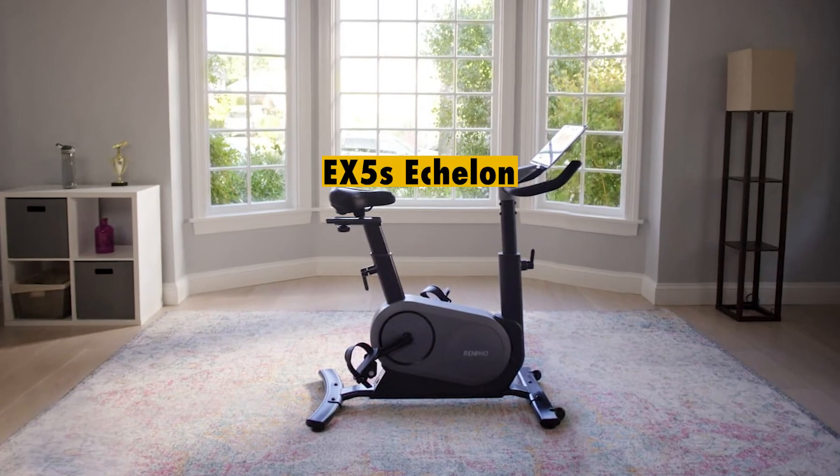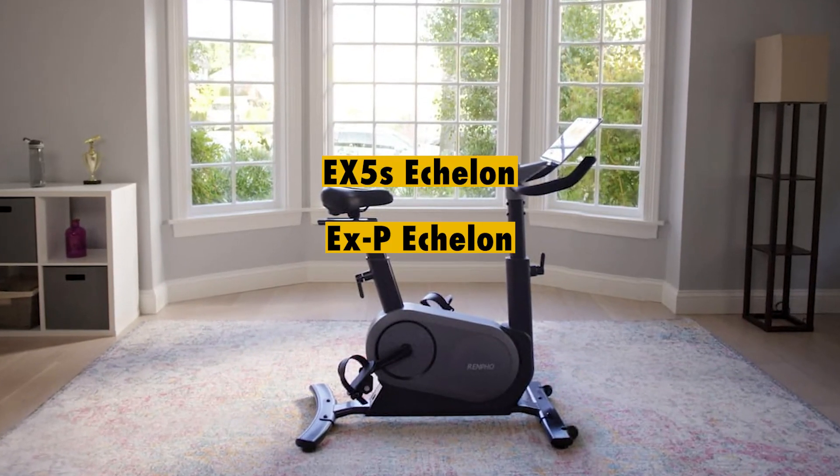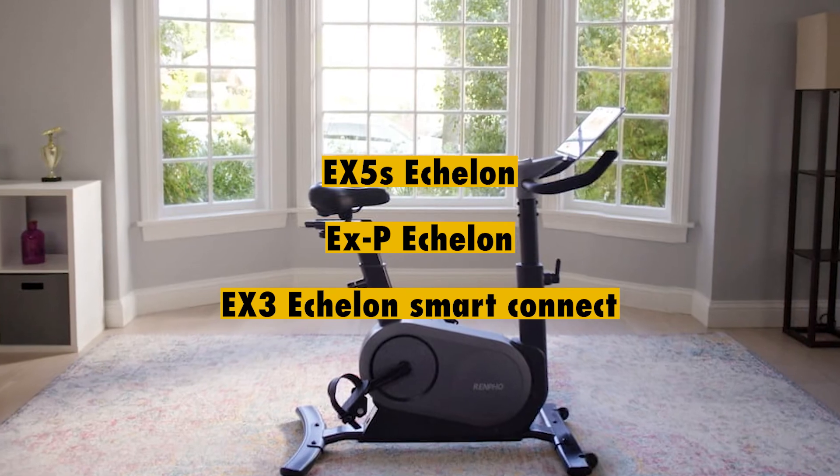Are there alternatives? EX5S Echelon, EXP Echelon, EX3 Echelon Smart Connect.